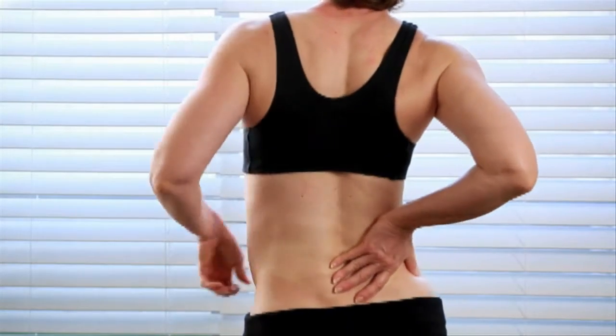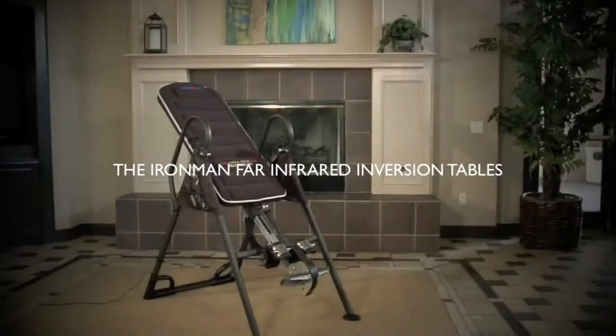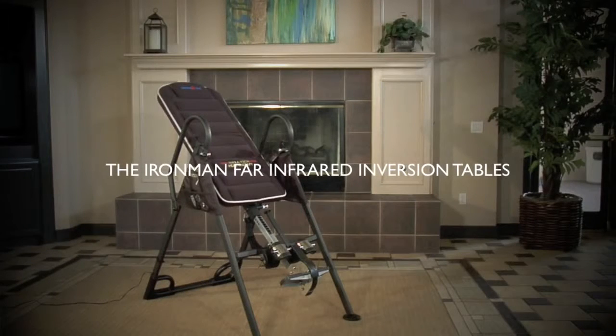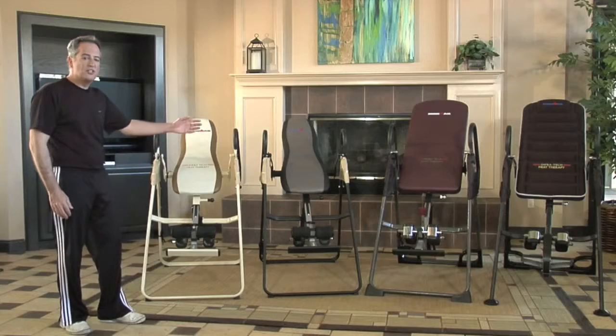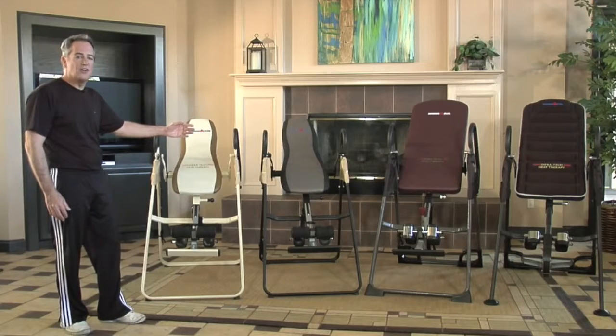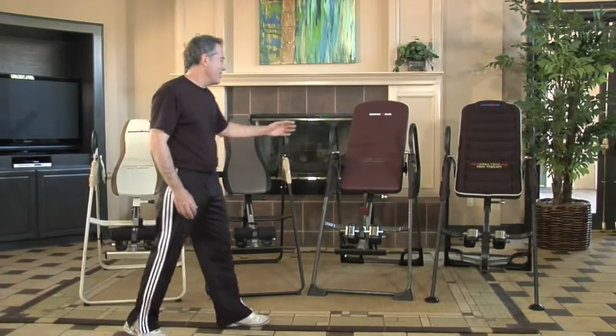Are you one of the millions of people who suffer from chronic back pain? The Ironman family of far infrared inversion systems provides you with natural health in just a few minutes a day. The Ironman IFT family of inversion tables with far infrared heat therapy: the IFT 1000, the IFT 2000, the IFT 3000, and the IFT 4000.